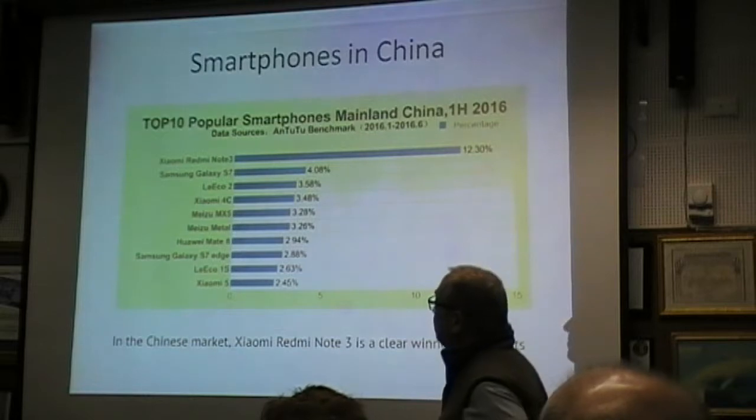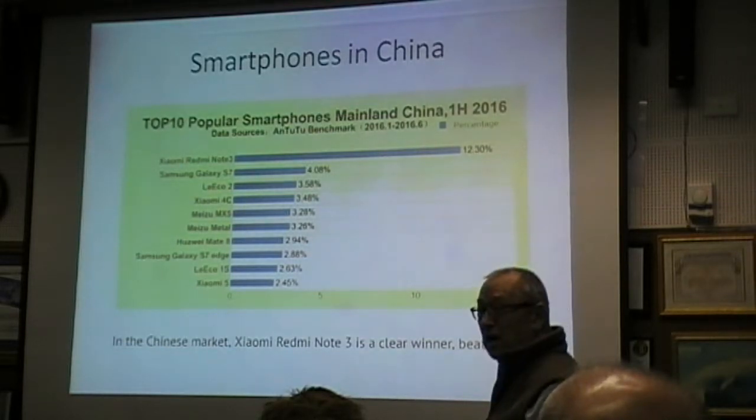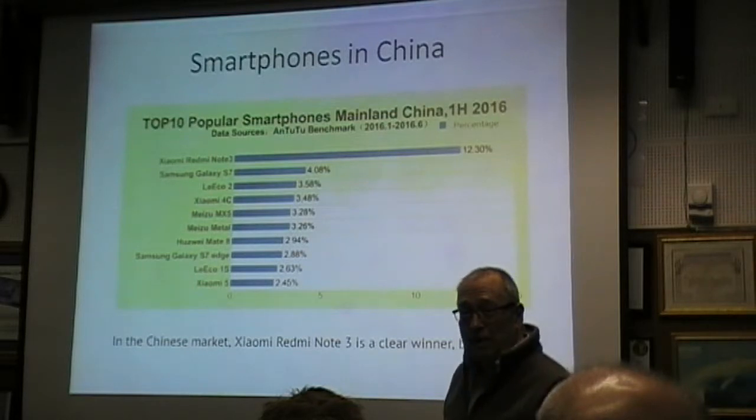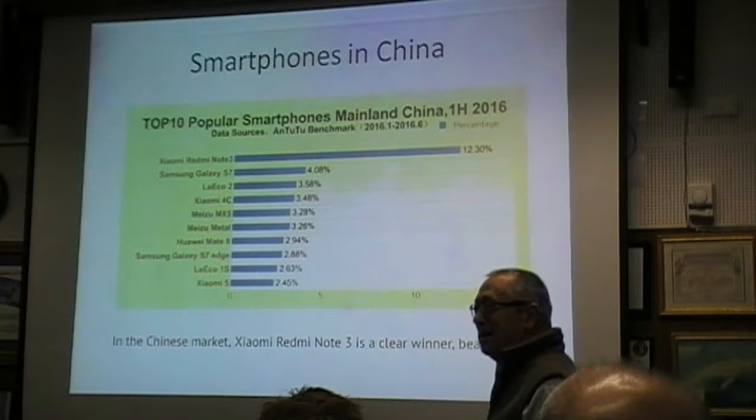Because we're focused on China, these are the kinds of smartphones and what they are. Samsung Galaxy is very popular. Twelve percent doesn't look like much until you look at how much 12% is in China — that's a hell of a lot of phones. And all of these phones will do what we want.